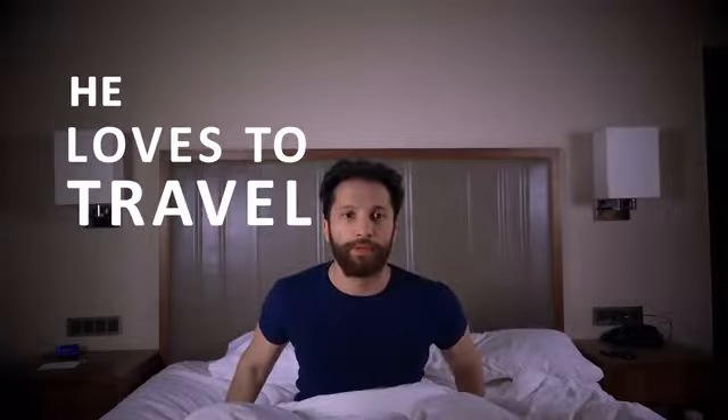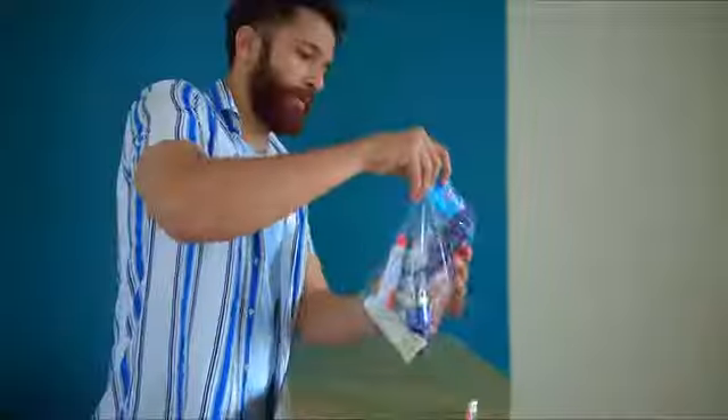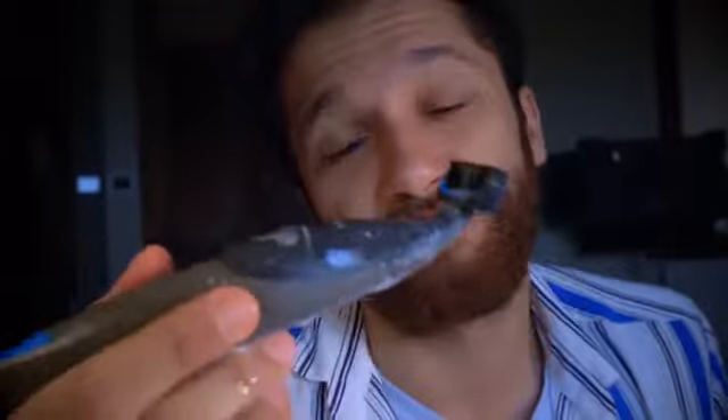Meet Greg. He loves to travel. Greg is a well-groomed human, but when it comes to packing his toiletries, sadly all he can find is this plastic bag. Ouch! Or an age-old zipper bag. Or an oversized mesh bag. Let's face it, this is how we all pack.